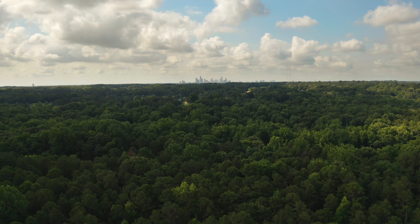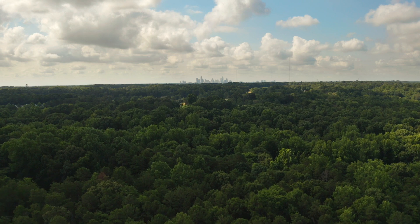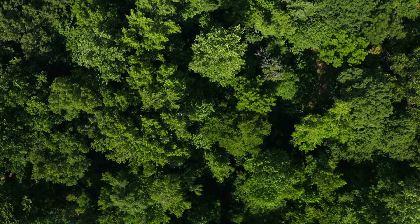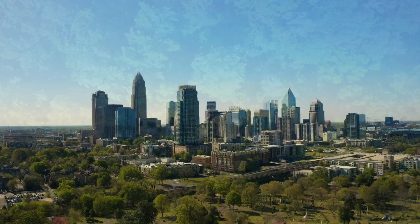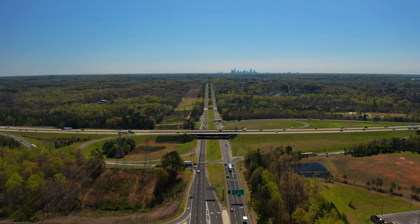If you're looking for a new home with convenience to Uptown Charlotte but want to be tucked away from the hustle and bustle, look no further than Sunset Creek. This treeline community offers a scenic setting while still being close to Uptown and commuter routes like Highway 16 and I-77.